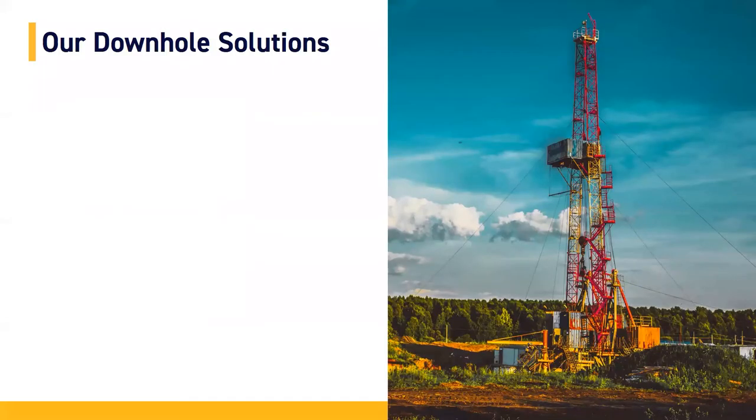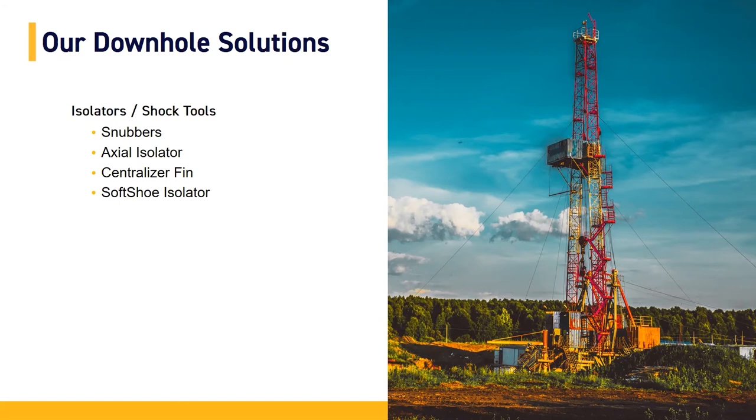Shortly, we'll be moving into our downhole solutions. What we're going to cover starts with our isolators. The first product we developed was the tool snubber, which is mounted on the actual chassis inside of your housing and tool string. Next, the axial isolator is an inline isolator that fits between your lower end and your pulsar. Following that, we'll cover the centralizer fin, which can be used to centralize the axial isolator or on various customer interconnects. We'll also cover the soft shoe isolator, mounted below your mule shoe sleeve and housed within the UBHO, and then our pulsar components covering bellow boots and pulsar sleeves.